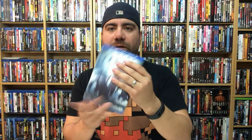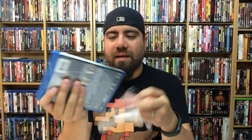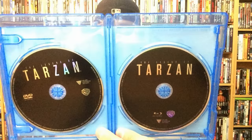A little bit of a bummer that there's no embossing on the slipcover, but it is a nice cover and nice cover art. There goes the cover again — back not too different than the slipcover. I do appreciate that WB doesn't put stickers on top; it does get a little trying sometimes to peel them off. There's a digital copy, and there you go — Blu-ray and DVD of The Legend of Tarzan. Front, back, and spine.